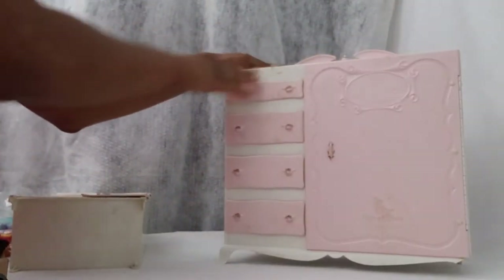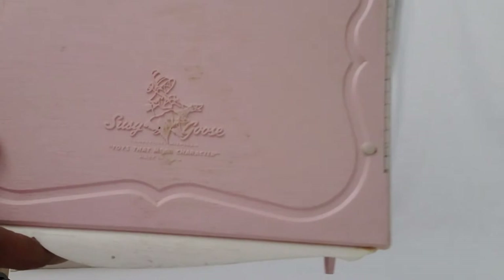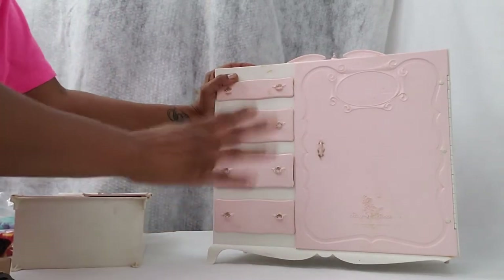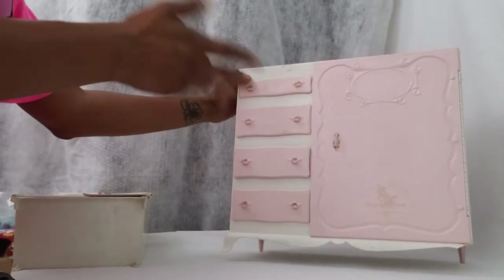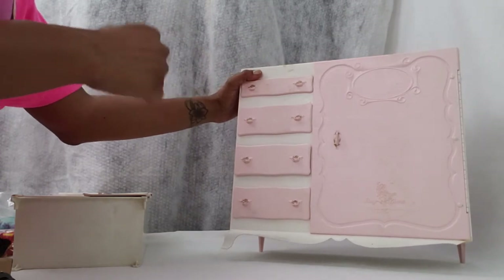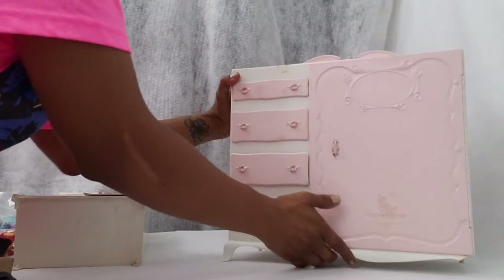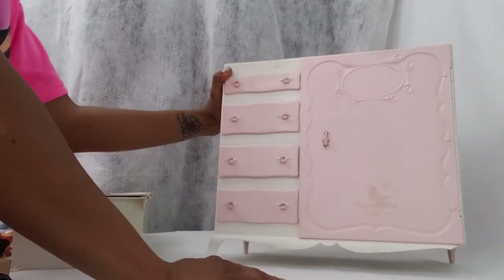Alright, so this is the wardrobe. It is actually made by Suzy Goose. Suzy Goose was a company that made a lot of Barbie furniture — beds, chests, seats, wardrobes obviously, and many more items. They have a piano that's pretty rare, but today we're going to talk about this wardrobe.